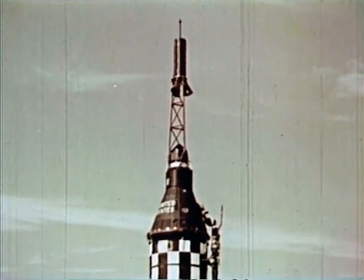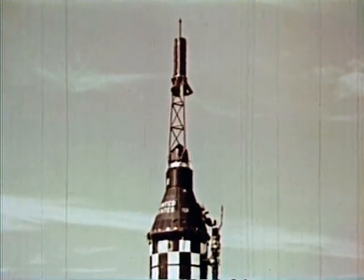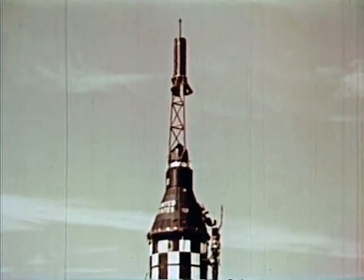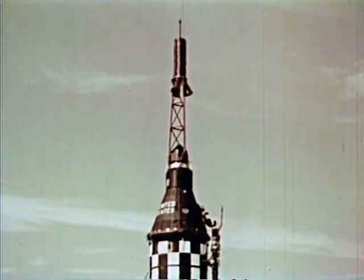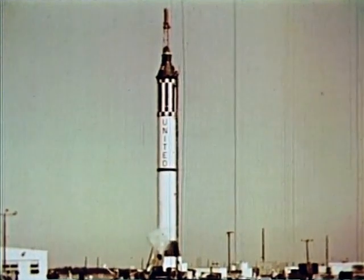The spacecraft is a production line version, destined to make a successful flight over a ballistic flight path. It will not carry man, but will help pave the way for man in space.